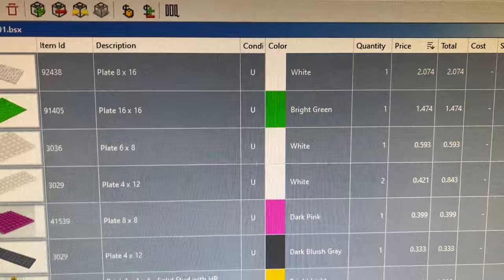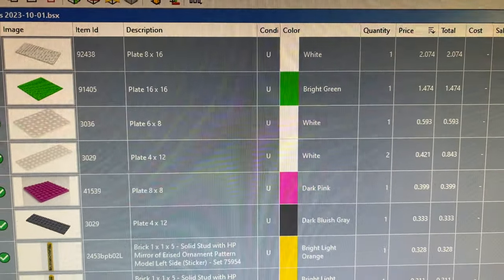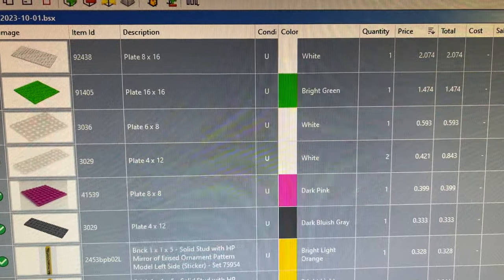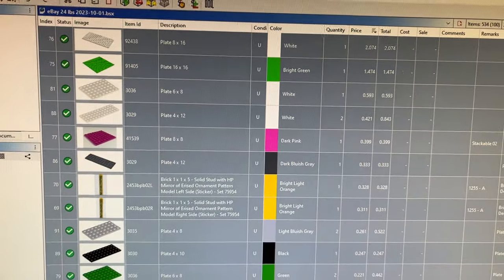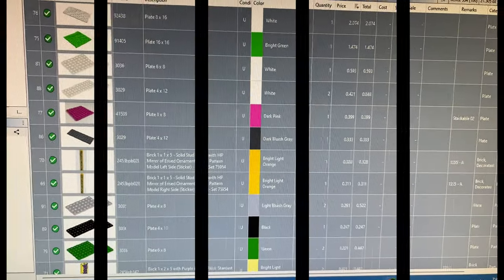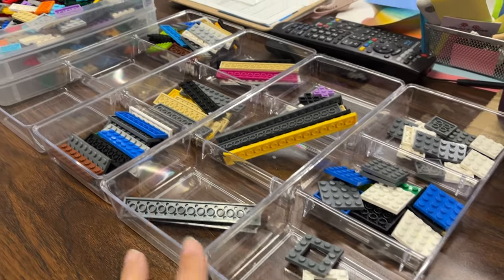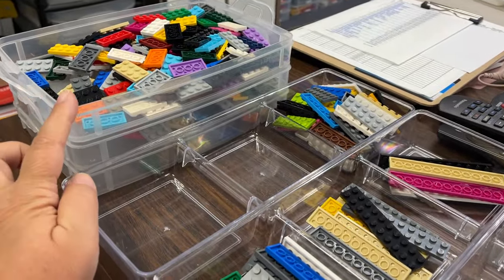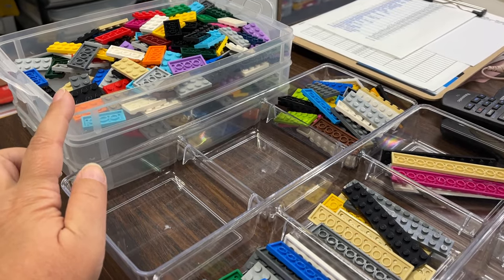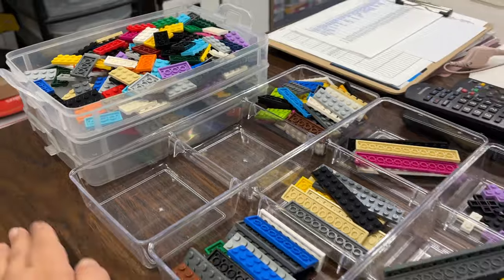There were a couple of good plates — anything over a dollar is awesome, and there was one worth two dollars and one worth almost a dollar fifty, so that was a pretty good find. I'm going to work on these plates at some point today — I already have them sorted into two-by-fours, two-by-threes, and two-by-twos.